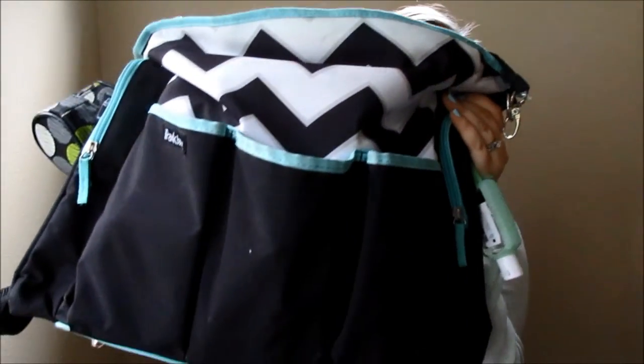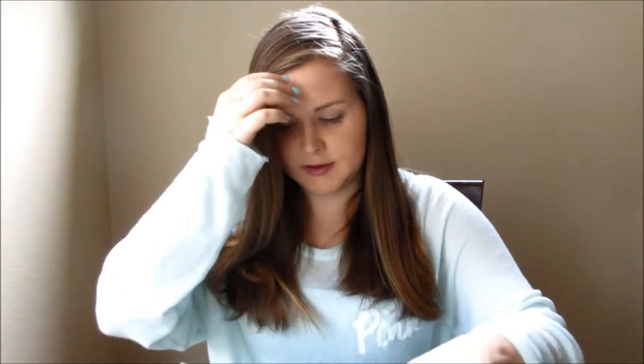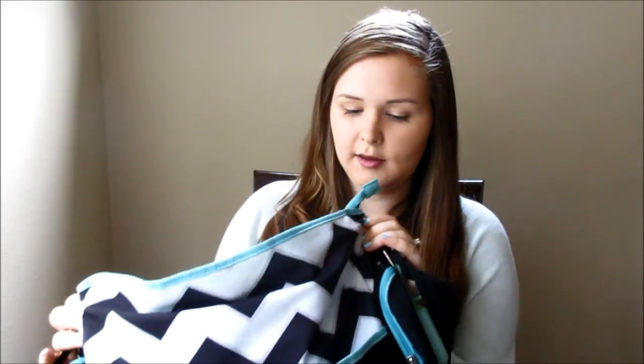Okay so this is my diaper bag. You can see it. It's nothing fancy. I got it at Walmart. It's called an iPackBaby. I had a different one before this and it matched his theme — it was brown and green and had monkeys on it. But I used it for a few months and when I was at Walmart they had this one. I love the chevron print and this is my favorite color. I've had this one for a while now. It's just big and fits everything we need.